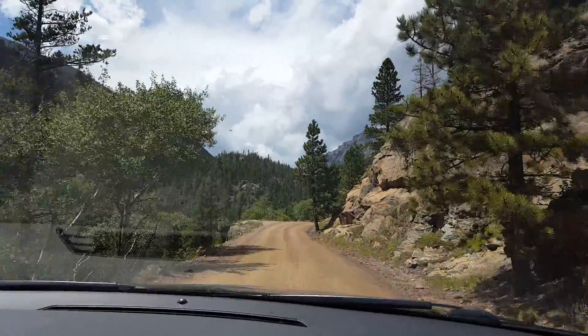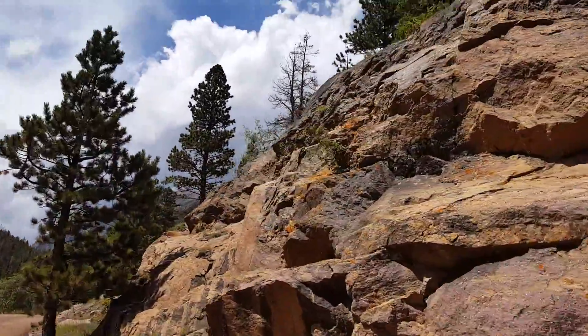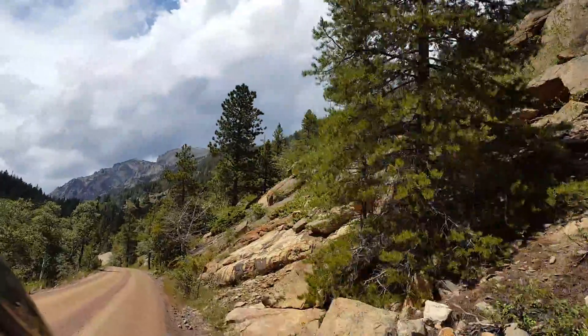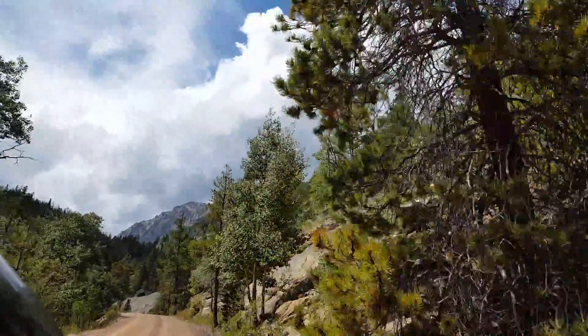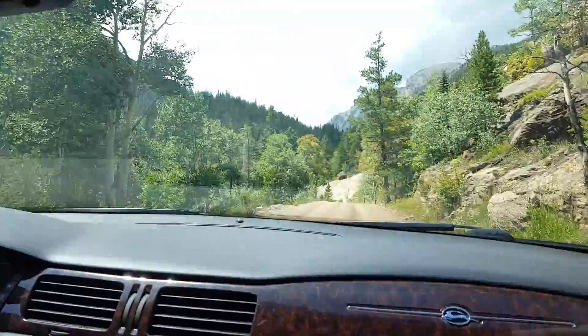I'm gonna stick the phone out the window so you can see without the glare. So yeah, it's pretty. Where's Chuck?